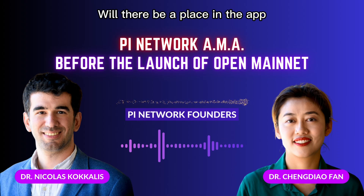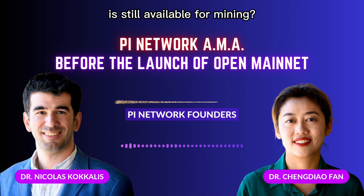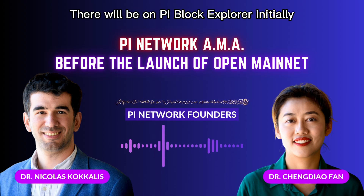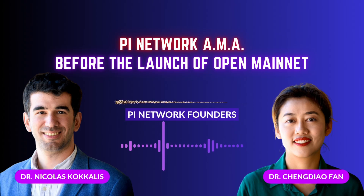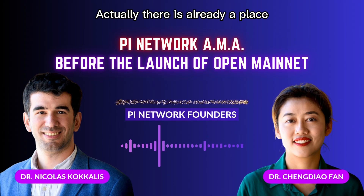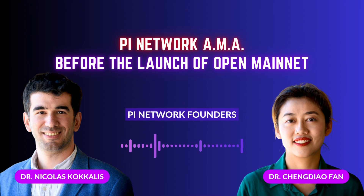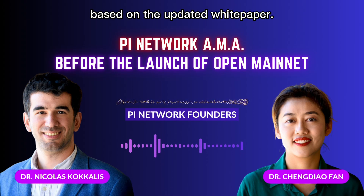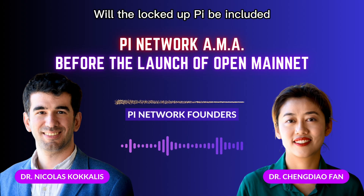Will there be a place in the app to see how much of the total supply is still available for mining? Yes, of course — there will be on the Pi block explorer initially, and maybe in the app later. Actually, there is already a place in the Pi block explorer called the circulating supply, and from that you can deduct everything else based on the updated white paper.